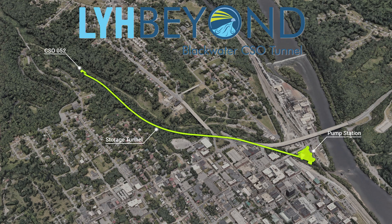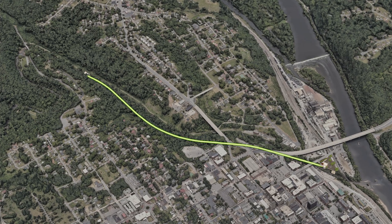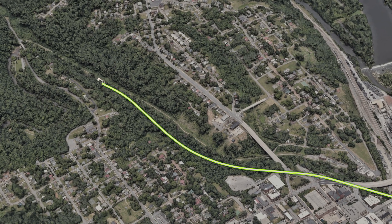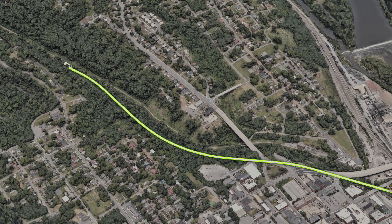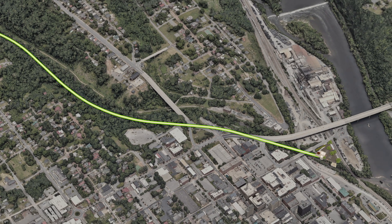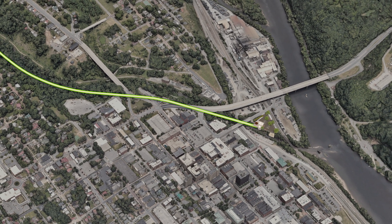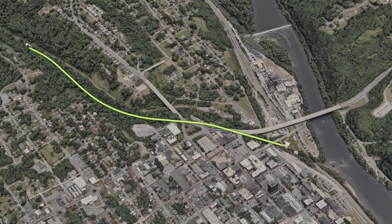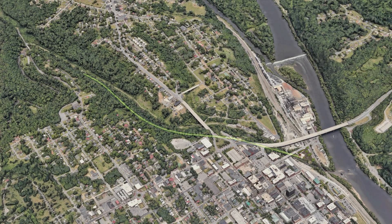Introducing LYH Beyond, the Blackwater CSO Tunnel Project — the largest capital improvement in the city's history. Breaking ground in 2024, the $104 million project is being funded by the Federal American Rescue Plan Act, state and federal loan programs, as well as the city of Lynchburg's sewer fund. Once completed in 2027, the Blackwater CSO Tunnel Project will have helped bring the city to a 98% reduction in combined sewer overflow volume since 1979. It will also add much needed capacity to the existing system.